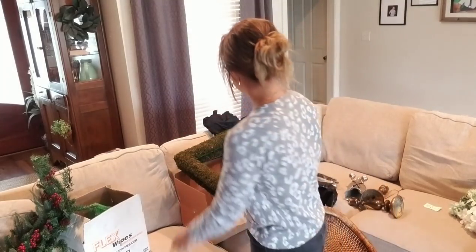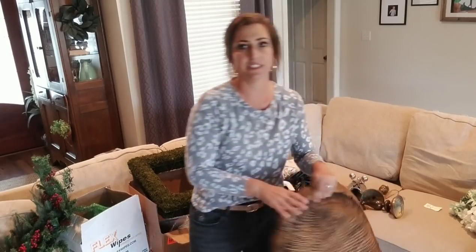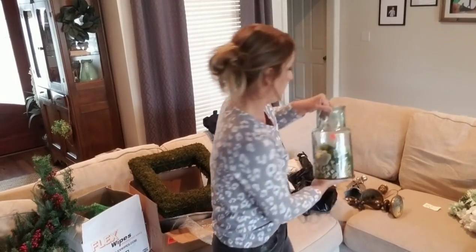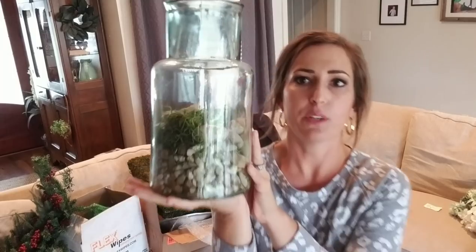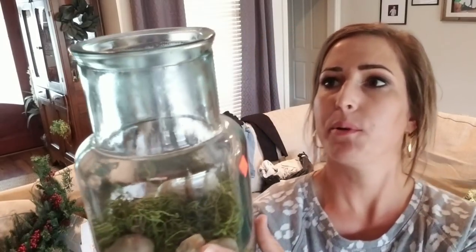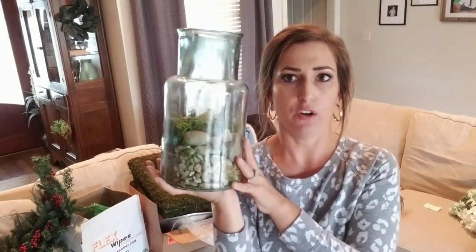Then I went to a thrift store and got a few things. I got this super heavy glass - it does have rocks in it, which is probably making it heavy. It was three dollars and I thought it was really pretty. I'm going to take the rocks out and it will look great with some oyster shells and greenery. It's that pretty bluish glass that's popular. Three dollars was a good price on this very tall vase.